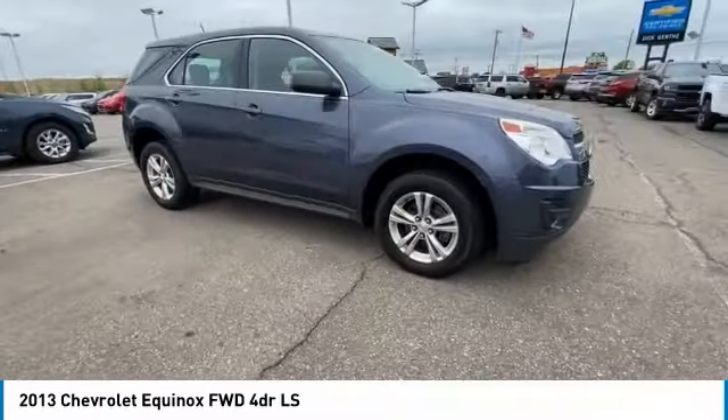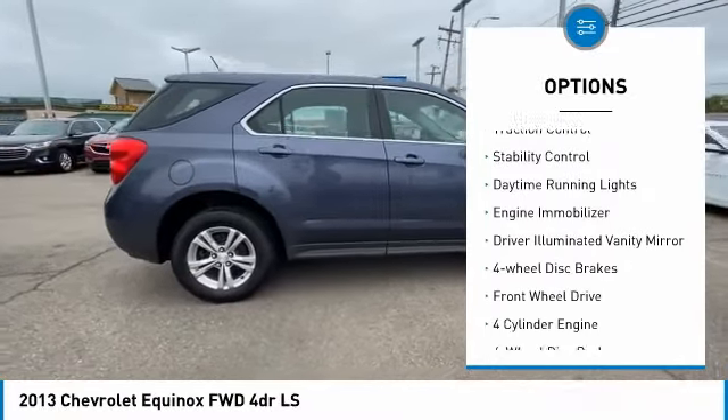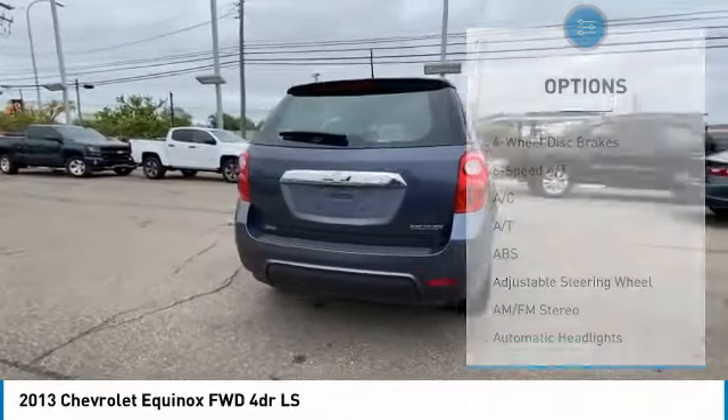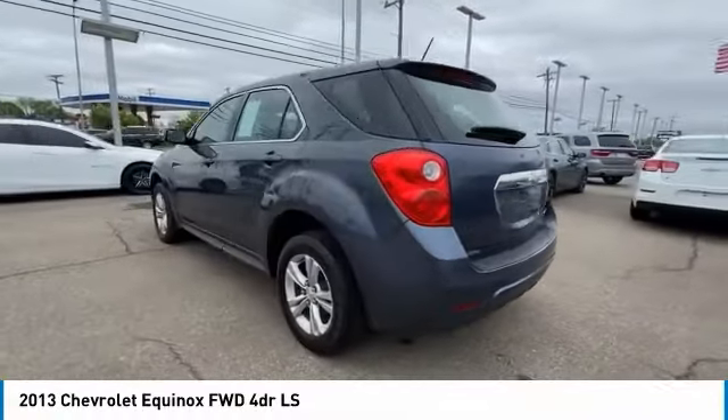Here are some of this vehicle's great options: tire pressure monitor, aluminum wheels, brake assist, traction control, stability control, daytime running lights, engine immobilizer, driver illuminated vanity mirror, four-wheel disc brakes, FWD.